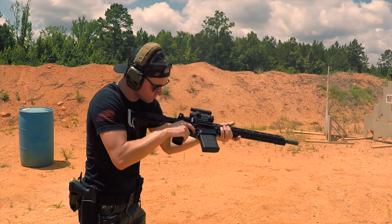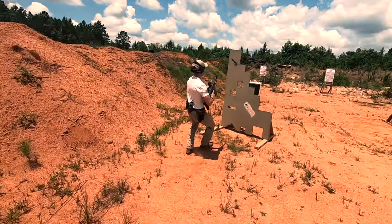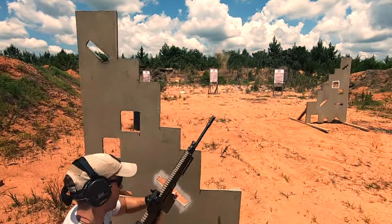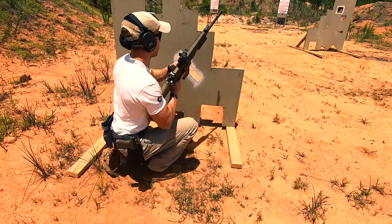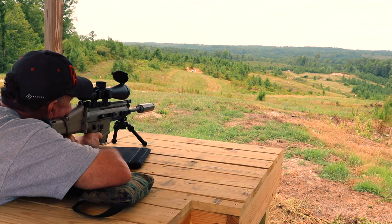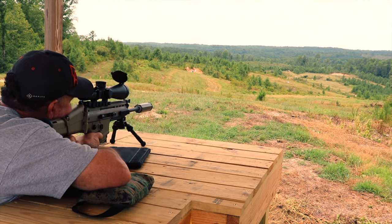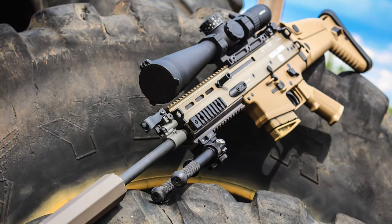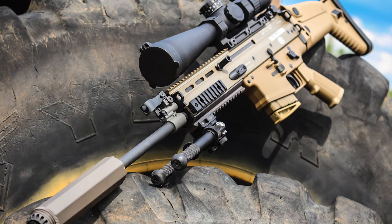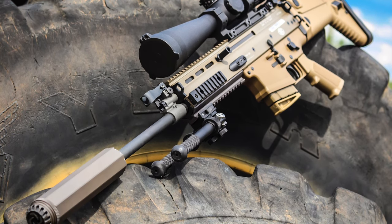Thank you all for tuning in. We've got a huge matchup for you — a true clash of the titans: the battle of the battle rifles. In this corner, we have the defending champion, the FN SCAR — winner of the U.S. SOCOM contract and designated the Special Operations Forces Combat Assault Rifle. The SCAR is in service in at least 30 countries worldwide and used by United States Special Forces.